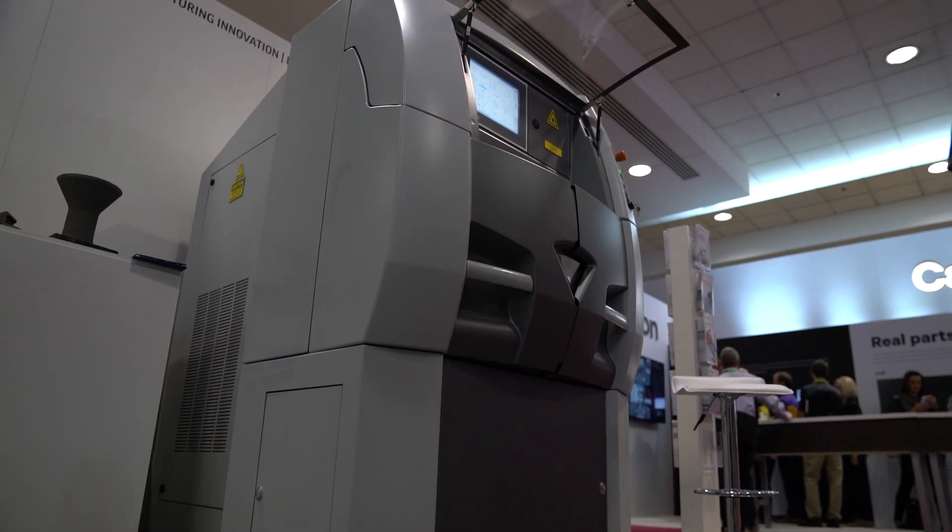I am Bob Markle, the founder of Third Dimension Industrial 3D Printing. We are an additive manufacturing service bureau job shop out of Indianapolis, Indiana. Currently running two Pro X 200s, one Pro X 300, and one Pro X 320.